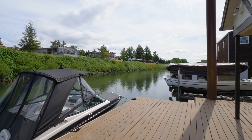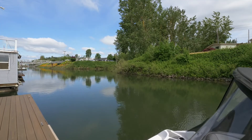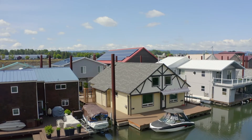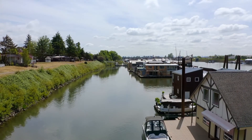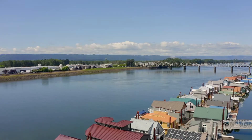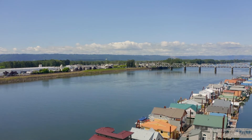Savor true waterfront living while also enjoying its convenient proximity to shopping, parks, golf courses, downtown Portland, Vancouver, and PDX. It's all here at the West Hayden Island Moorage, and it's ready for you to call home.